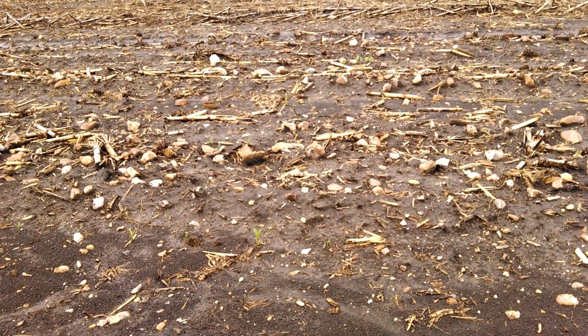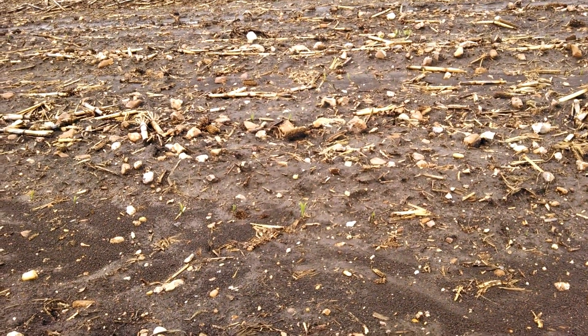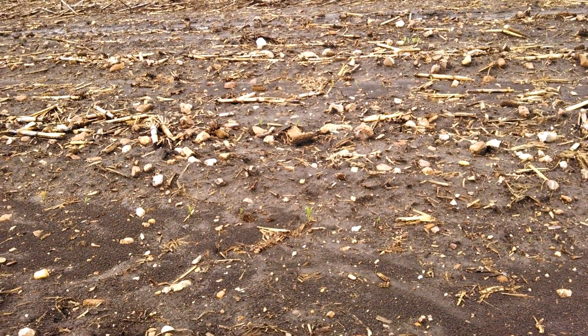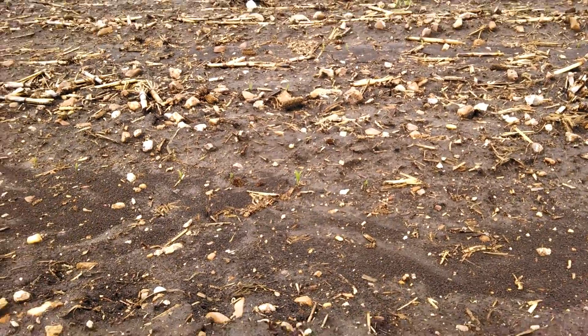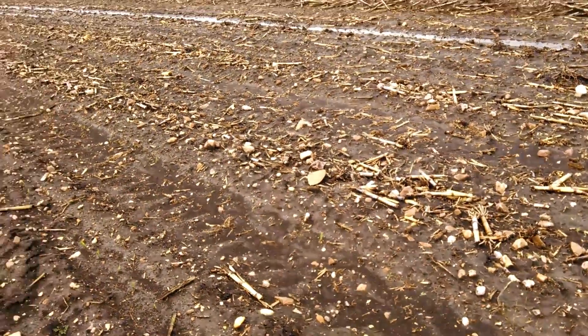So this corn is off to a good start. It's had two inches of rain on it now since it's been planted. One downside is I didn't get my pre-emerge on before a rain, so I had to rain it in after the planting, but I don't think that's going to hurt anything.